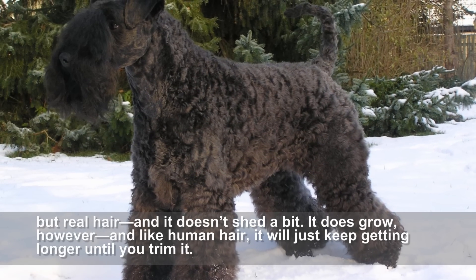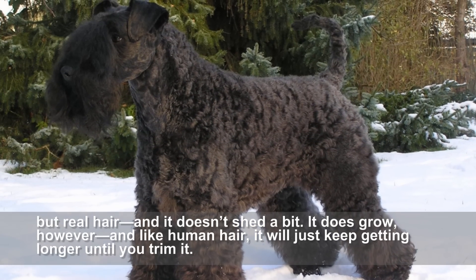It does grow, however, and like human hair, it will just keep getting longer until you trim it.